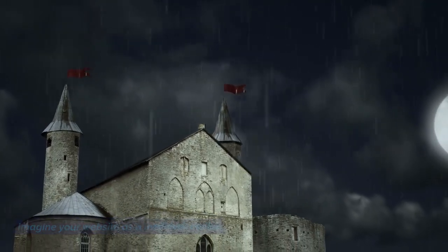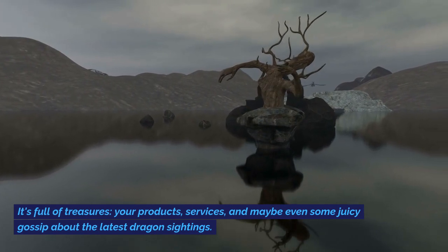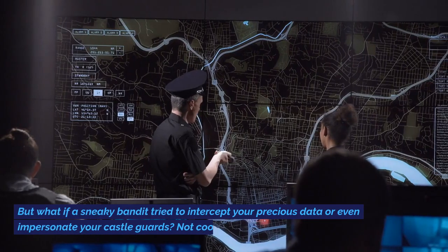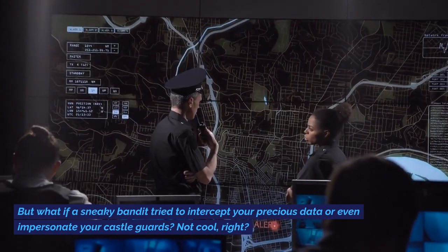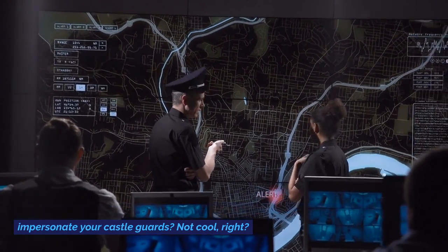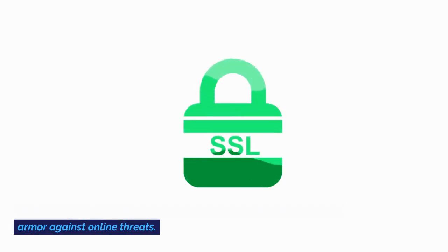Imagine your website is a medieval castle. It's full of treasures — your products, services, and maybe even some juicy gossip about the latest dragon sightings. But what if a sneaky bandit tried to intercept your precious data or even impersonate your castle guards? That's where SSL certificates come in, your website's shining suit of armor against online threats.